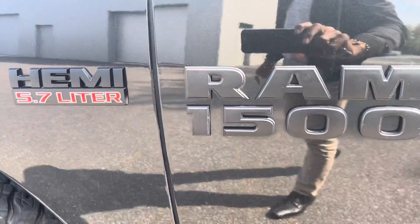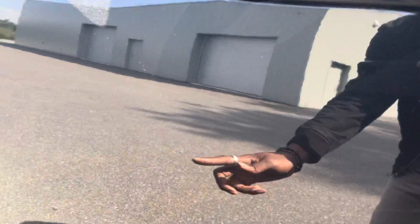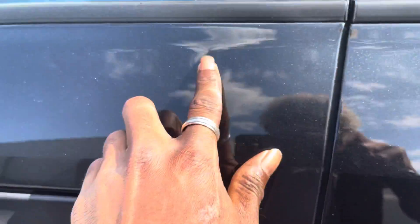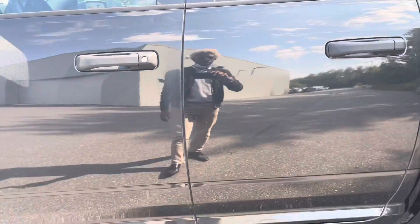You've got your badges here on either side of the truck. I am noticing some minor dents on the driver's side door as well — I wanted to point those out to you.